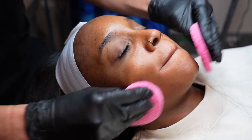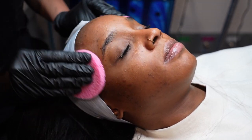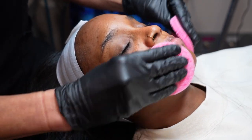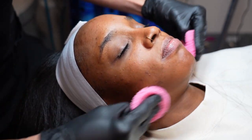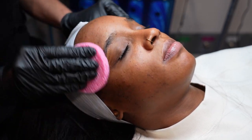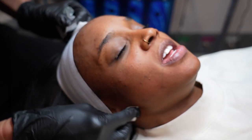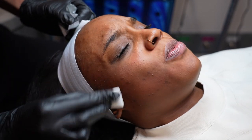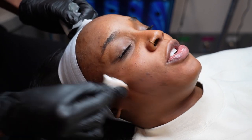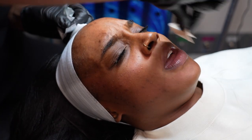Jumping right into the process of getting the peel — what she does first is go in with these little pink sponge pads and gently cleanse my face to get off any sunscreen, moisturizer, anything I put on my face beforehand. Then — don't freak out, trust me, it's okay — she goes in with acetone. This just really dries out my skin; it comes in the VI peel process pack.